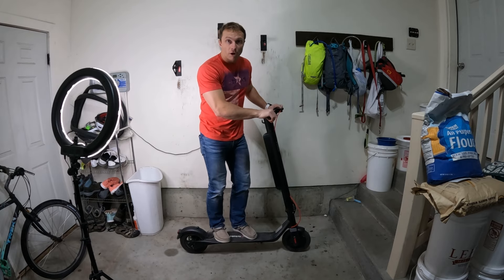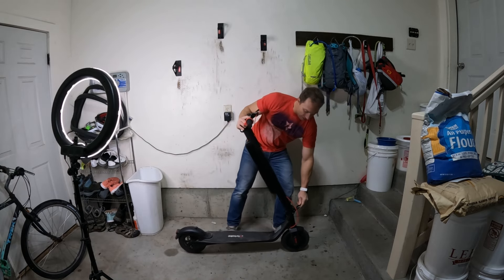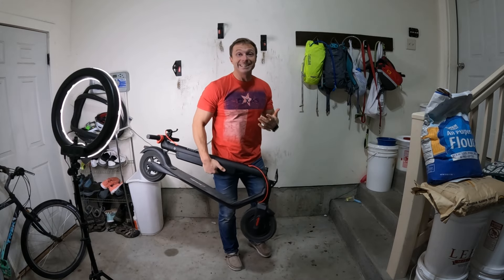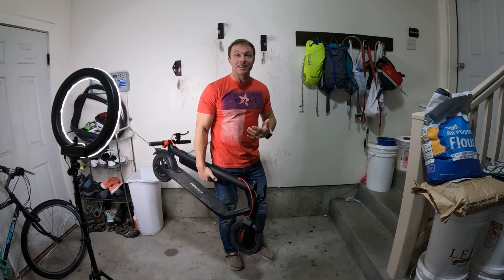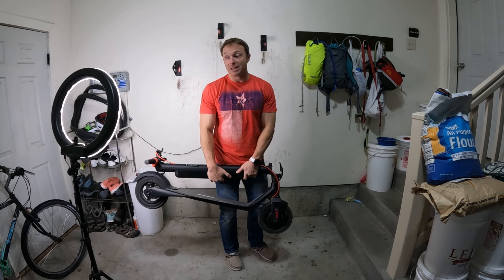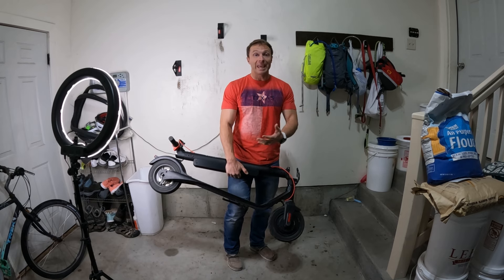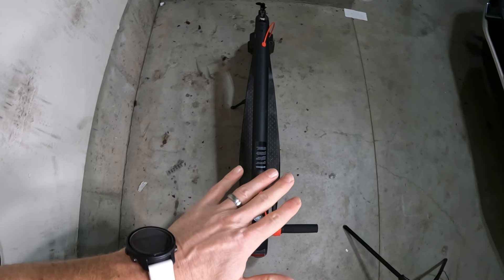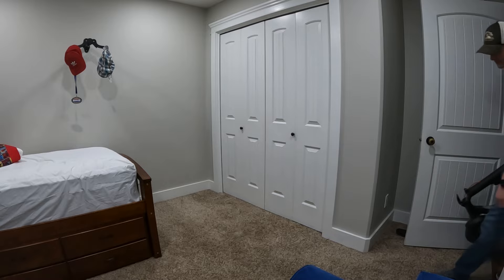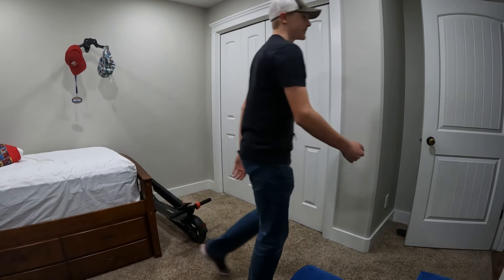So let's say I ride this to work or to my class. I simply pop off, throw the kickstand down, and within a couple of seconds I fold it up and I'm ready to walk to class. I see a lot of kids actually carrying these right into their classes or somewhere secure inside the building, so it's not left outside and they're not as prone to being stolen. A lot of them come with apps and other things that have to be paired to a phone, so they can be quite secure. When you look at the footprint this scooter takes up, you can see that it is actually quite small — it fits in so many places, inside a building, inside an apartment, inside a dorm room — protecting it from the elements.